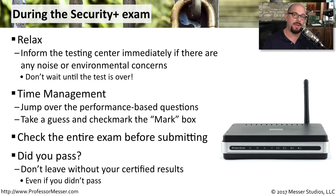In either case, you have that piece of paper as documentation that you were able to pass the exam, or it's going to give you some tips on what you can work on when you come back to take the exam.